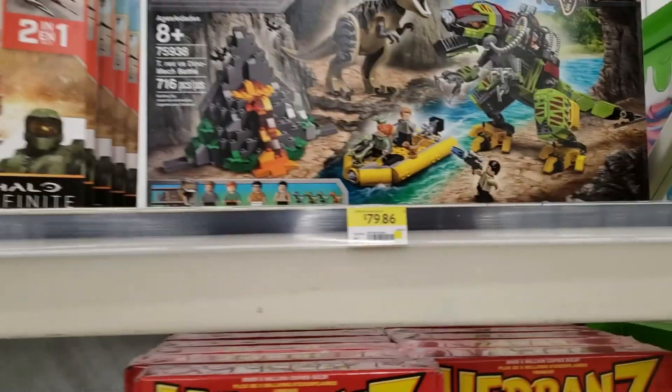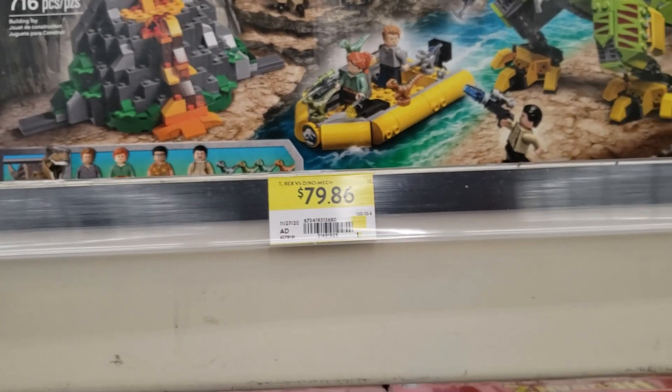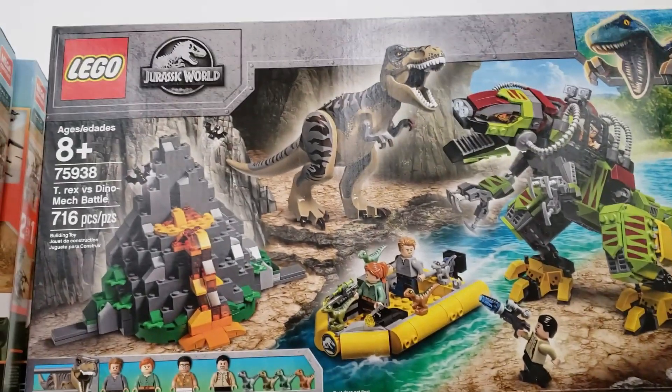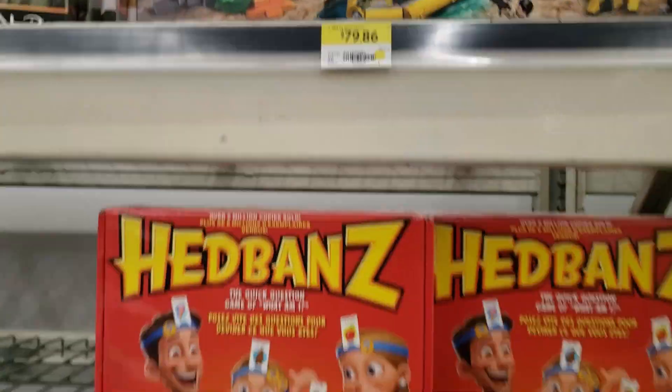Guys, we were successful! This is normally worth a hundred and twenty dollars Canadian, or about ninety-five US give or take. So we're definitely gonna pick that up. That's actually a success — that's awesome. I guess they moved the clearance aisle over to here.